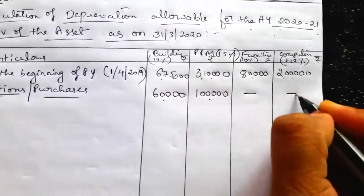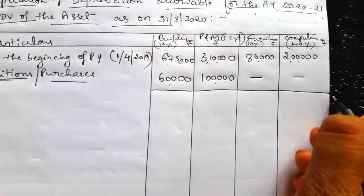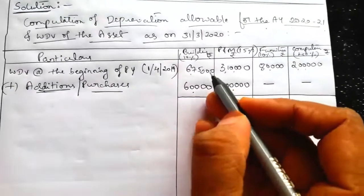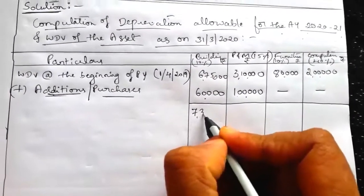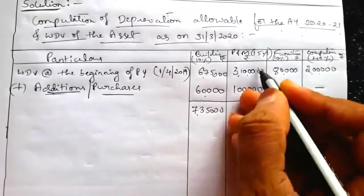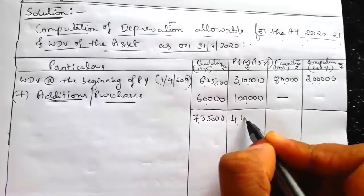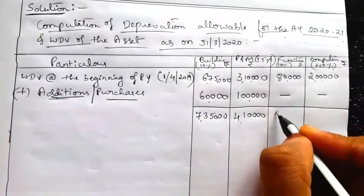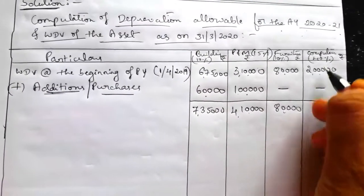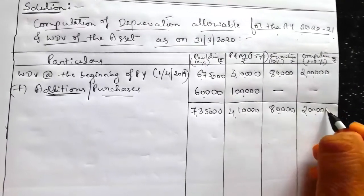There are no other purchases. Furniture — dash. Computer — dash. Total: building 6,75,000 + 60,000 = 7,35,000. Plant and machinery 3,10,000 + 1,00,000 = 4,10,000. Furniture 80,000 as is. Computers 2,00,000 as is.